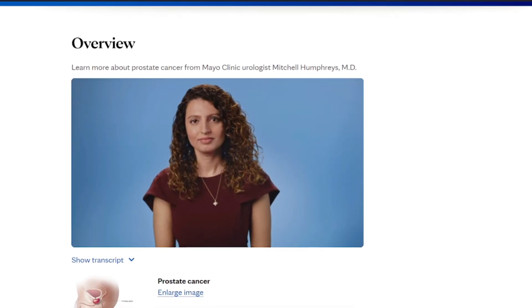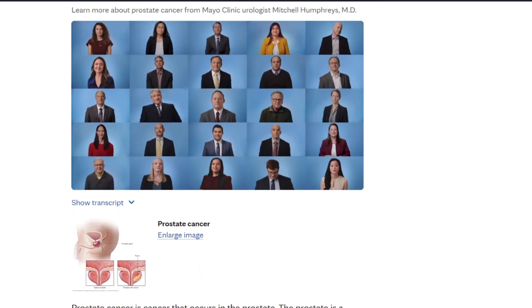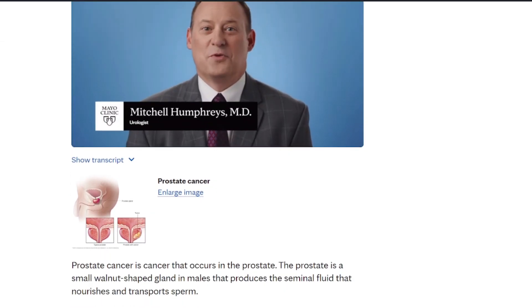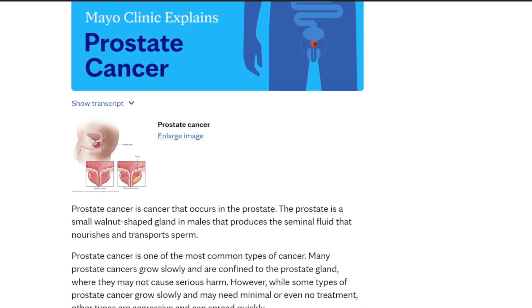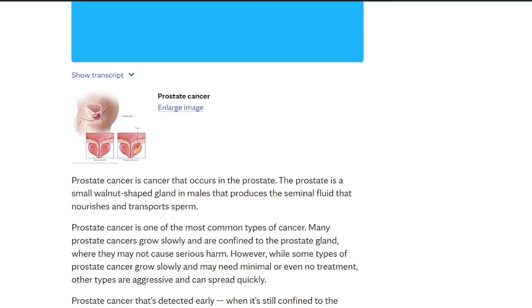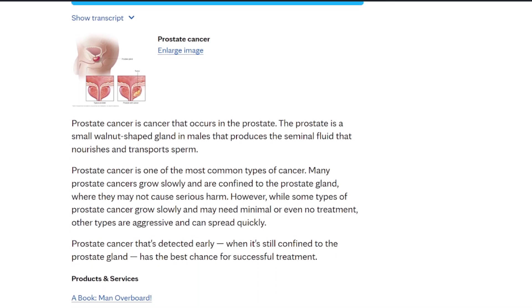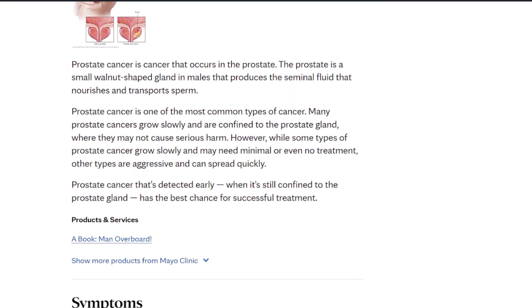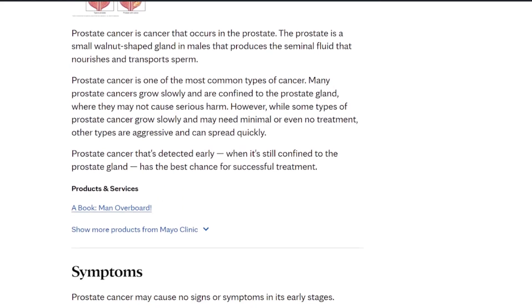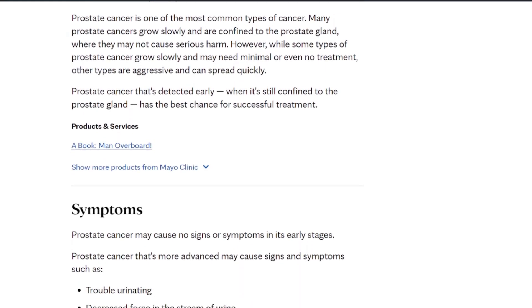A failure to disclose the use of these medications to a physician can obscure early detection efforts, as 5-alpha reductase inhibitors like finasteride and dutasteride may mask underlying issues. So if you have a urologist and you got your dutasteride and finasteride from your dermatologist, tell your urologist that you're using 5-alpha reductase inhibitors for the treatment of androgenetic alopecia. Tell them — don't be weird about this. This is your health we're talking about.